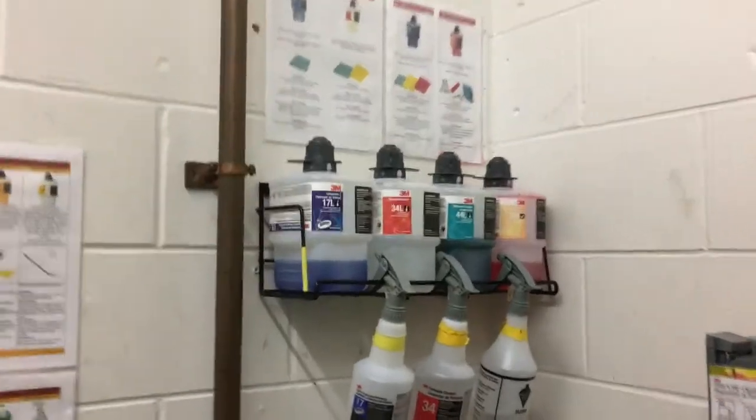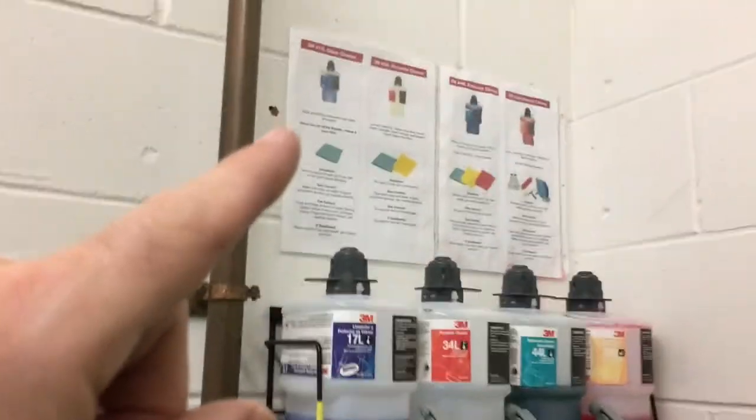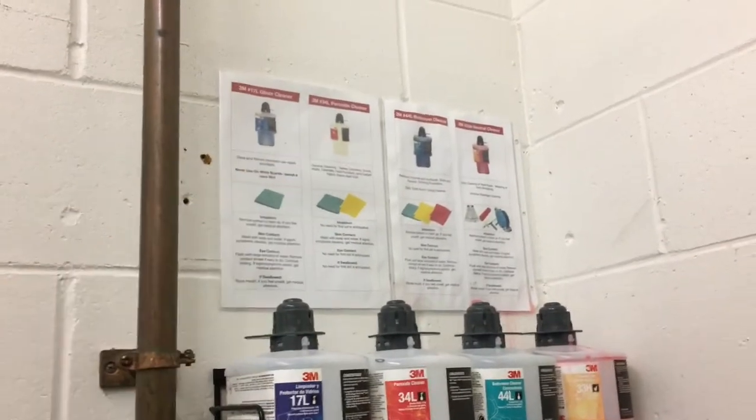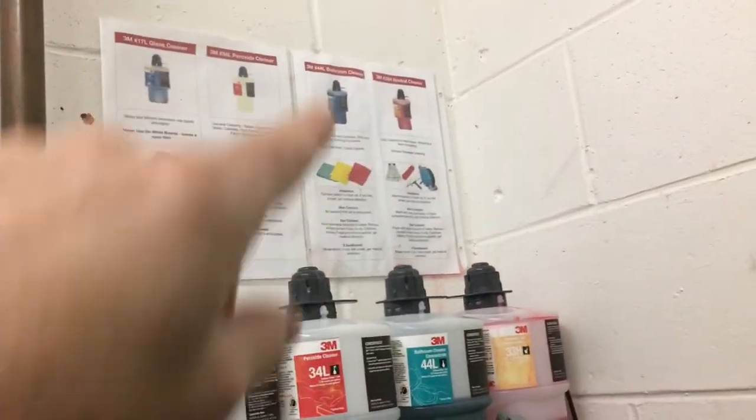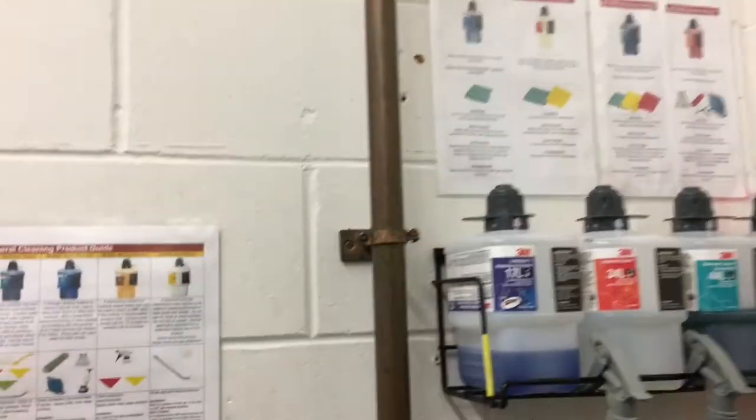So I took the information off of this chart, copied it, and made smaller posters — just a regular sheet of paper — and put it right above each chemical, so that information is right there. The identical information is over on the chart too.